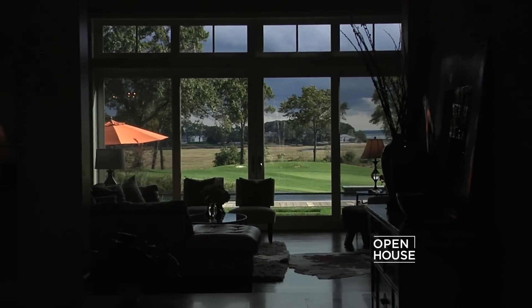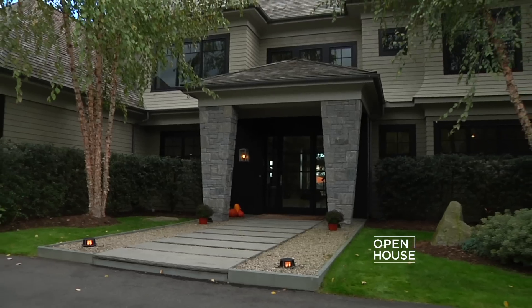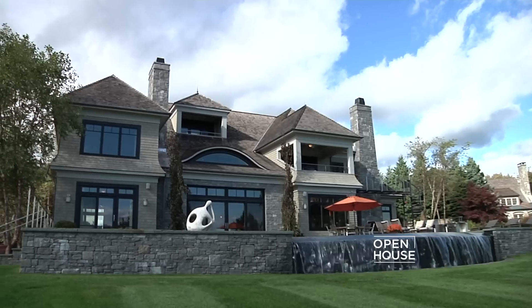Welcome back. Now we are in a home with sweeping views of both the Long Island Sound and a golf course. In fact, it's located right on the back nine. Highlights of this contemporary colonial include both a wine cellar and an infinity pool with a waterfall. Check it out.